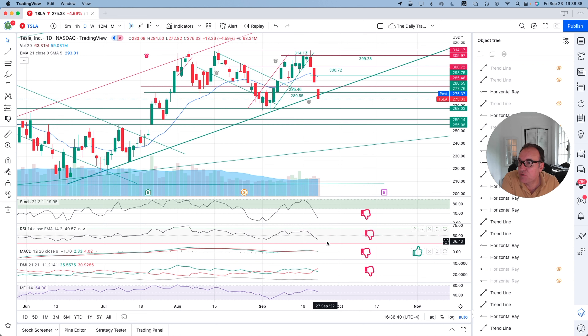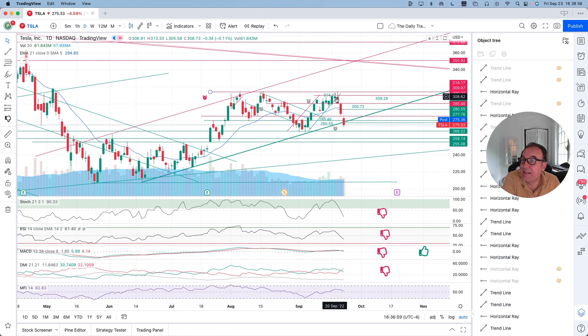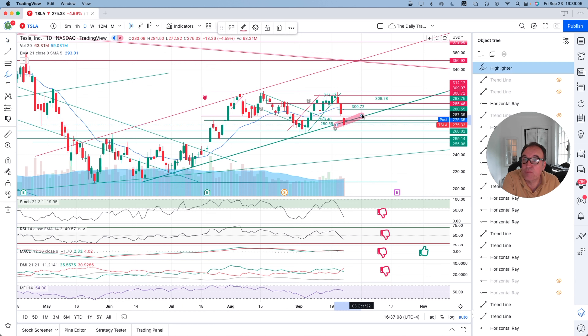MACD had already crossed over and DMI also had already crossed over. So from an indicator perspective, everything is really bad. The only thing that can save Tesla for now is a bounce on this support, because supports and resistance are more important than Stochastic. But we seem to have lost support. So unless we come back above support on Monday, then next stop could be as low as $259 or $265 right here.